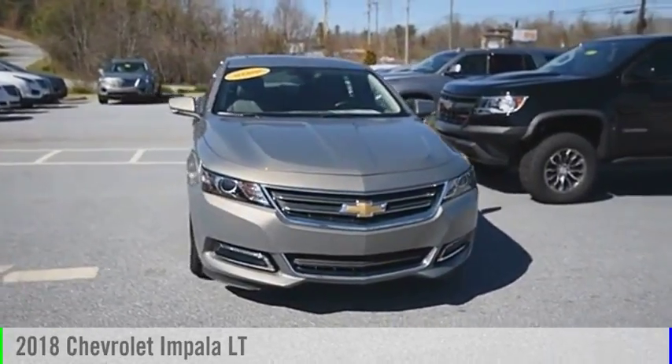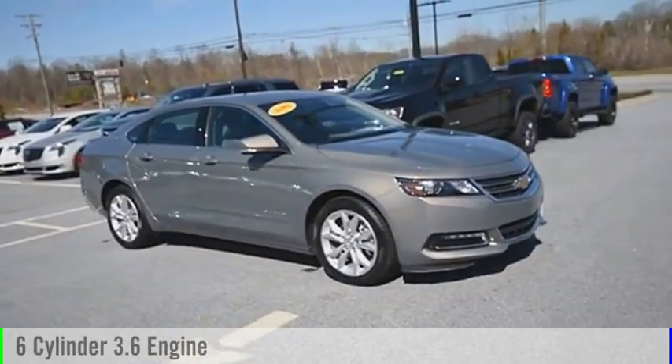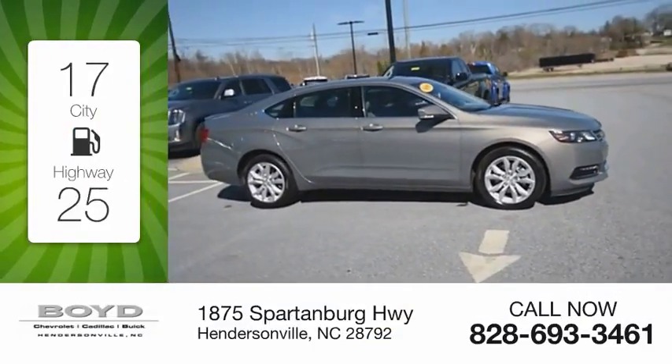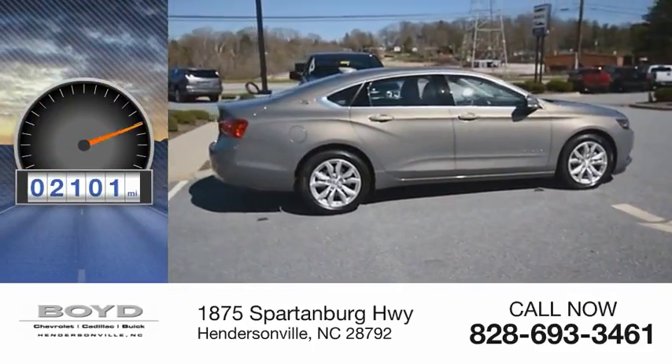You are going to love the 2018 Impala. This vehicle is powered by a front-wheel drive, six-cylinder, 3.6-liter engine. Great fuel efficiency saves your money by requiring fewer trips to the gas station. This vehicle has less than 3,000 miles.